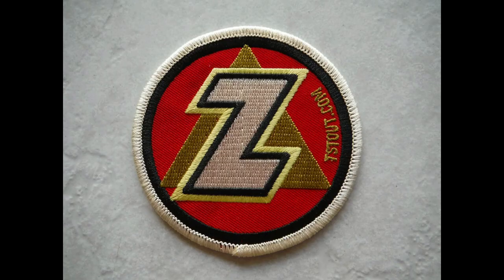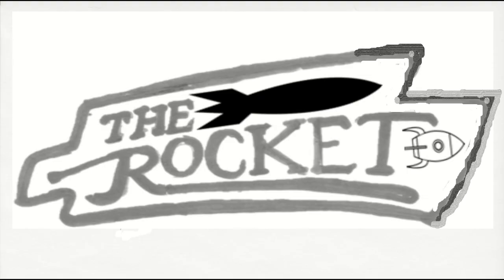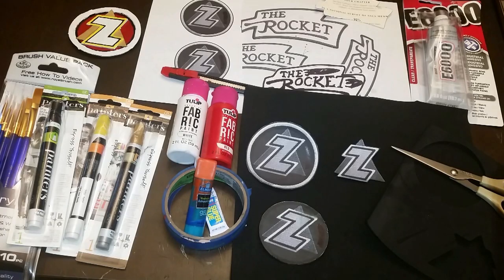I did find a patch, but they're too expensive. People just charge way too much, so I decided I needed to just make it myself. I grabbed some EVA foam and some paints and went at it.